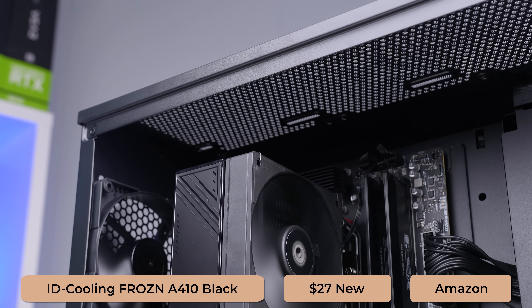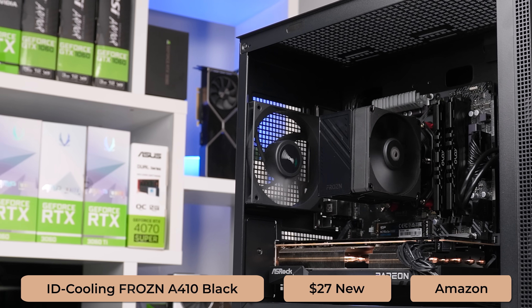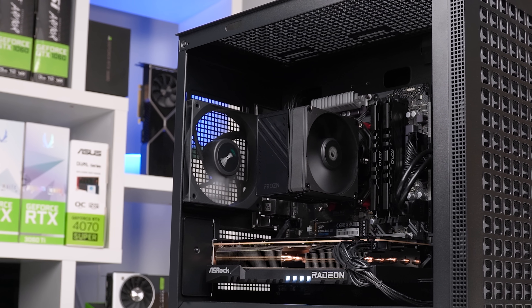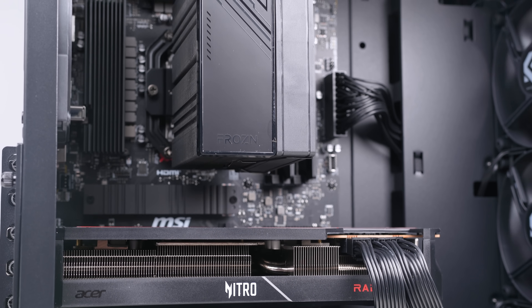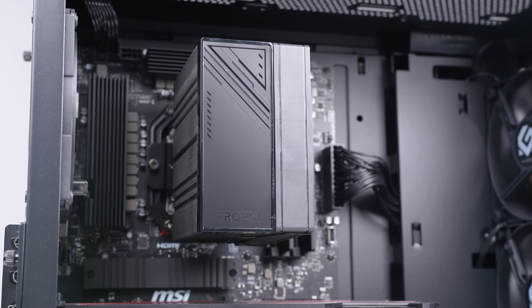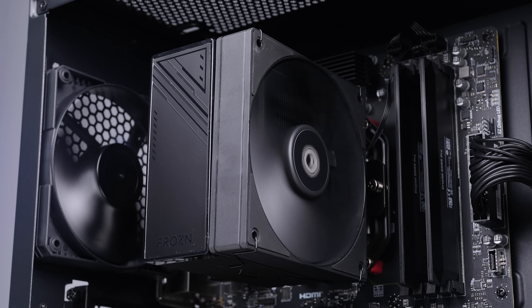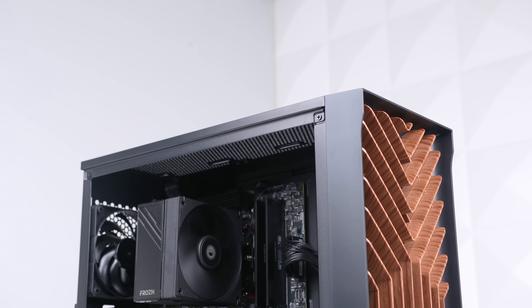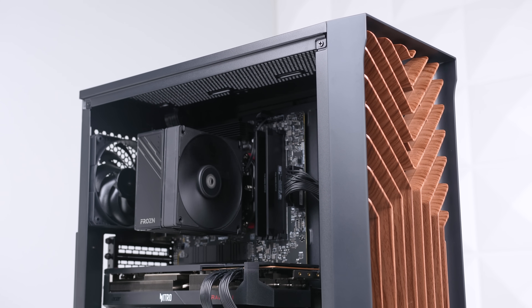To cool the 7600, we honestly don't need much, so I'm going with the ID Cooling Frozen A410 Black — not to be confused with that tiny A400 that I accidentally used a couple of videos ago. This cooler has an amazing combination of cooling performance for the money, along with some minimal and clean aesthetics. I love this aggressive, sharp angle design look, and it works absolutely perfectly with the aesthetics of our build, and it gets the job done in the cooling department, which is most important.